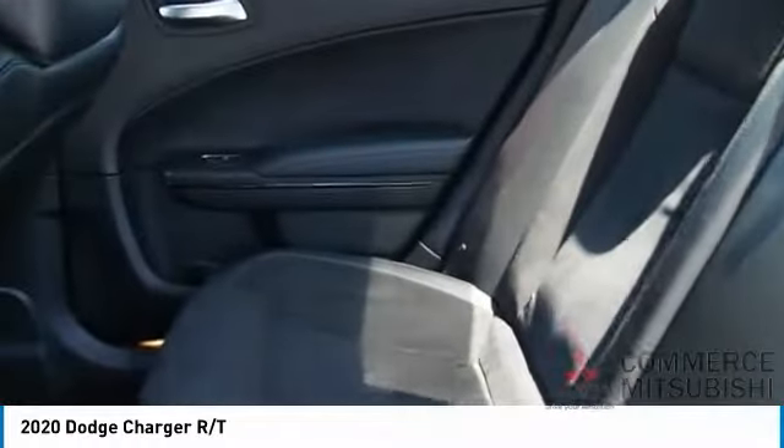Power brakes. Wouldn't you look great in this vehicle? Stop in today and see for yourself.